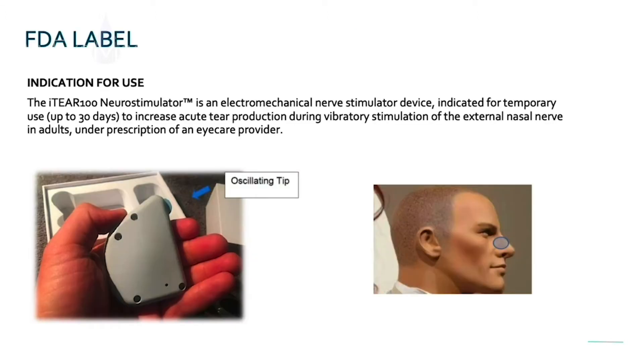Here's a prototype of what it looks like and its FDA-approved indication. The iTEAR nerve stimulator is an electromechanical nerve stimulator device indicated for temporary use up to 30 days to increase acute tear production during vibratory stimulation of the external nasal nerve in adults under prescription of an eye care provider.